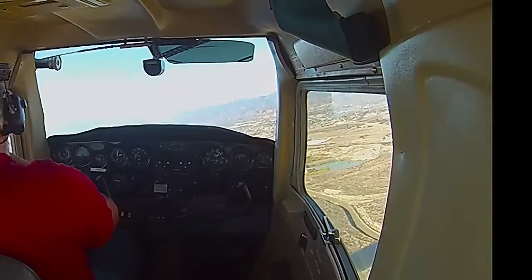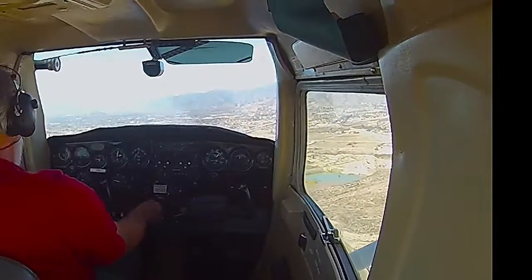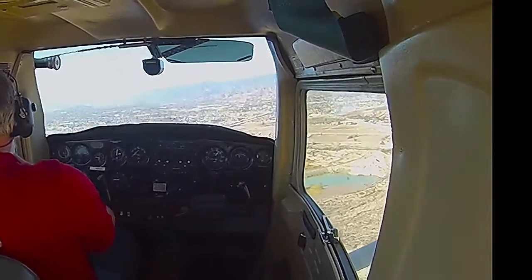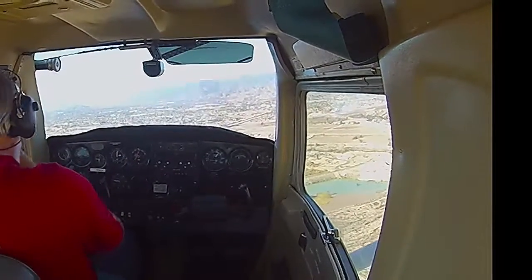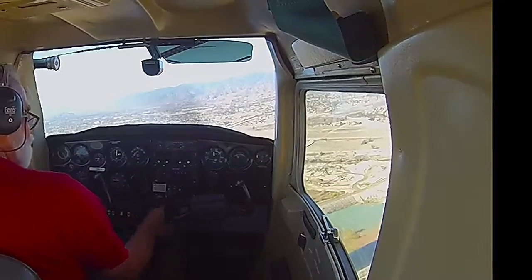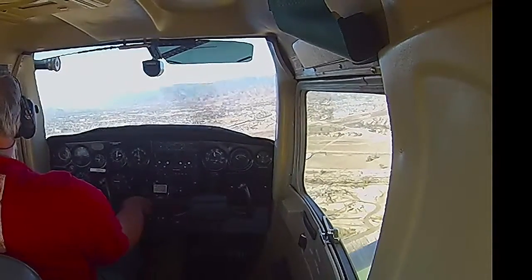San Bernardino Tower, Cessna 212 on base leg, 24. Cessna 212, wind calm, runway 24, cleared to land. Clear to land, 24. Clearance for the option, please. Cessna 68212, runway 24, cleared for the option. 24, 212.